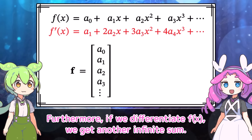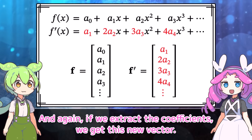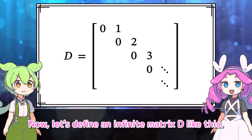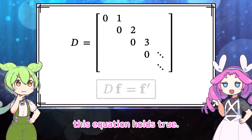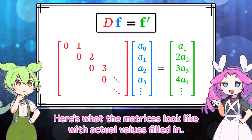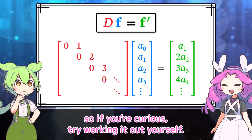Furthermore, if we differentiate f of x, we get another infinite sum. If we extract the coefficients, we get a new vector representing f prime. Now, let's define an infinite matrix D — assume any blank spaces are zeros. Then this equation holds true: D multiplied by the vector F gives the vector F prime. Here's what the matrices look like with actual values. The idea behind this multiplication is the same as before, so try working it out yourself.